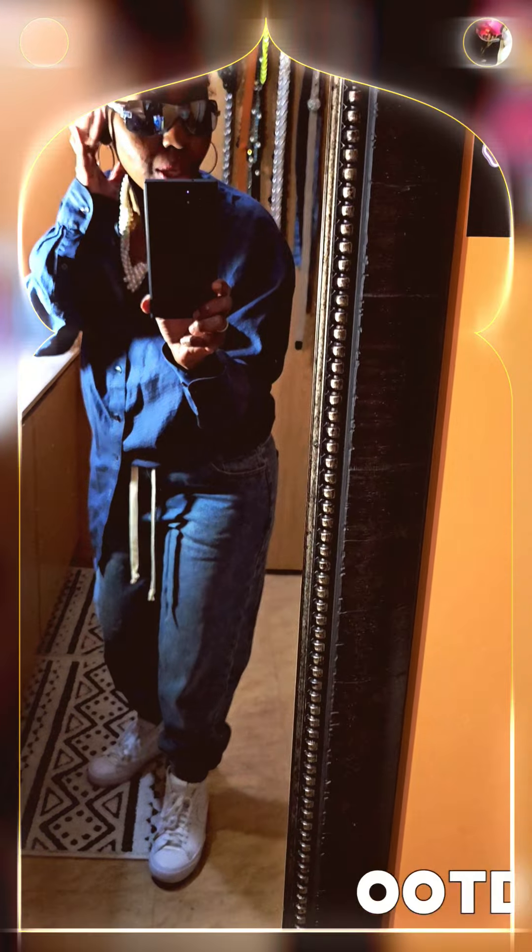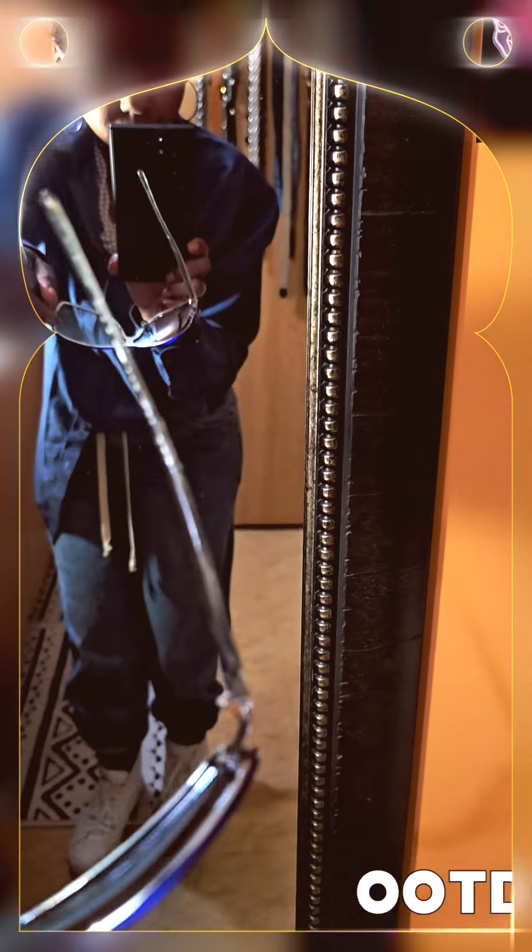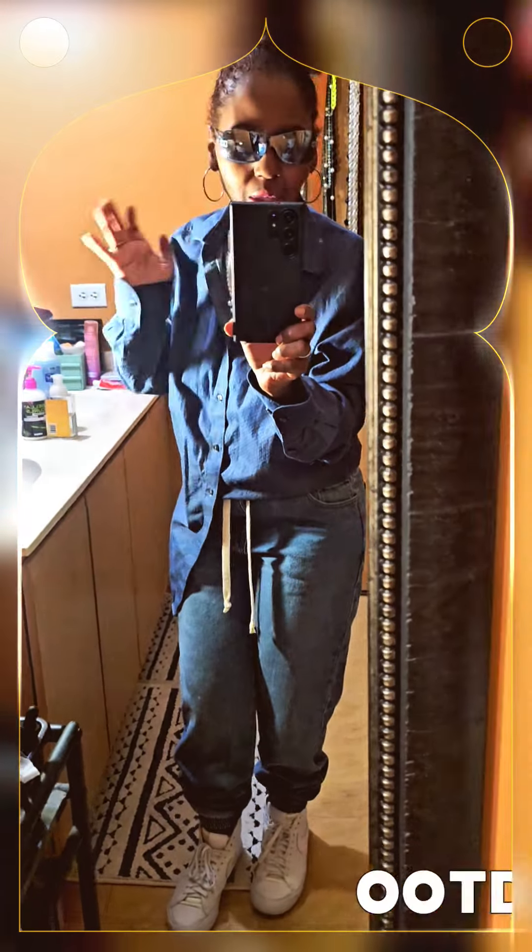These sunglasses came from the beauty supply store. They're like a denim color — I hope you can see them. It's like blue and I'm kind of going with a denim color today.